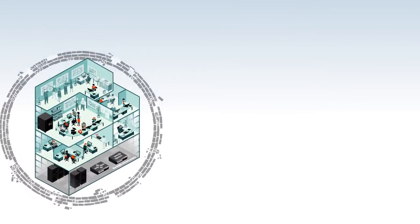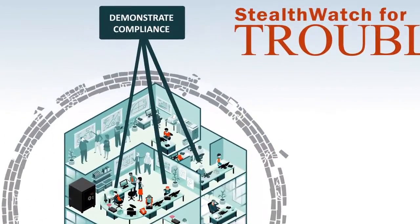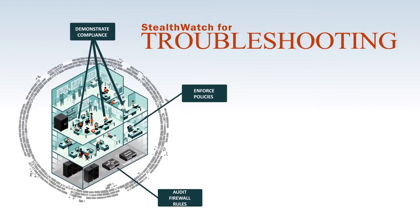You can also use this information to speed up network troubleshooting, demonstrate compliance, enforce policies, and audit firewall rules. So how does StealthWatch get this high level of visibility and security intelligence?